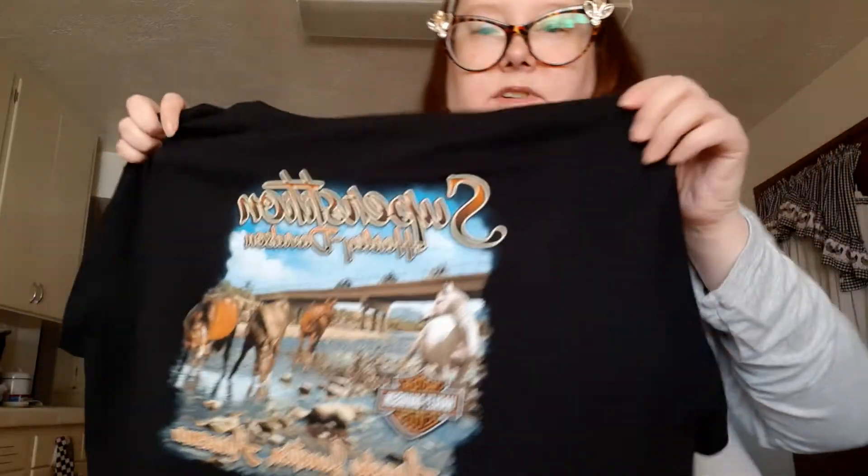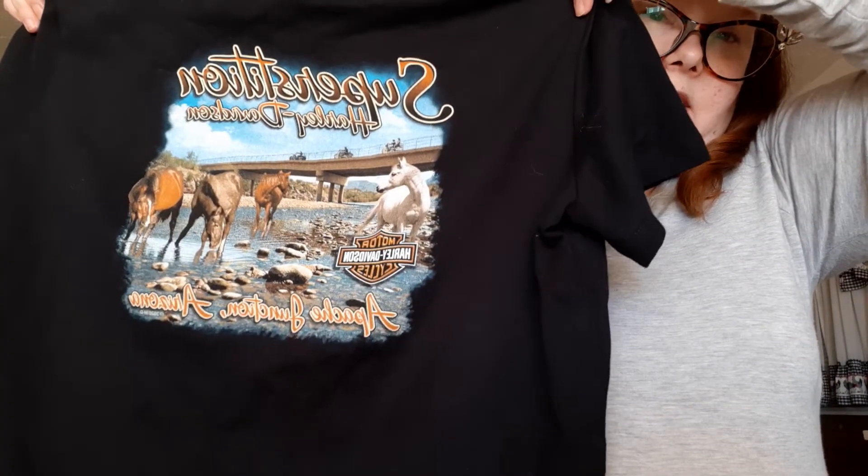This one is brand new with tags — I bought it specifically to resell. I got this Harley Davidson shirt for $9.99, but the original tag on here says $47.95. It's a Superstition Harley Davidson shirt, which is from the town where I live, so I thought that was pretty cool. That's going to be resold on my Mercari.